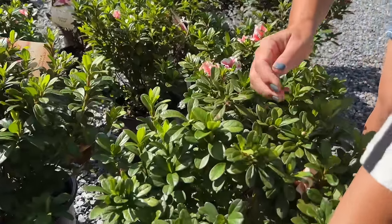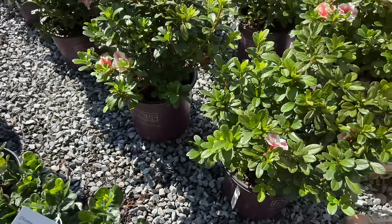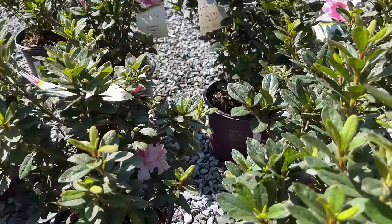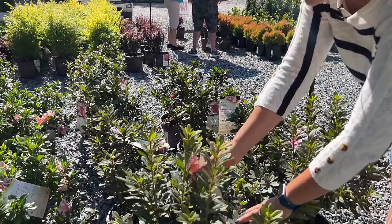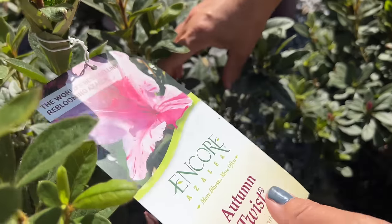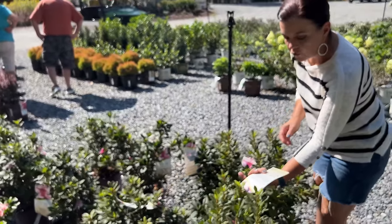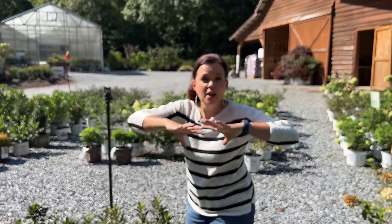We also have Autumn Starburst — look at that, how fun! That reblooming azalea has beautiful foliage — three feet tall and three-and-a-half feet wide. And Autumn Twist, another classic encore azalea. On the same plant you'll get bicolor blooms: light pink and hot pink, or even a solid hot pink. You can see different splashes of color on the same plant. Twist is a little bigger — four-and-a-half feet tall by four feet wide. I believe we have Twist at our house and they are massive, covered in flowers.